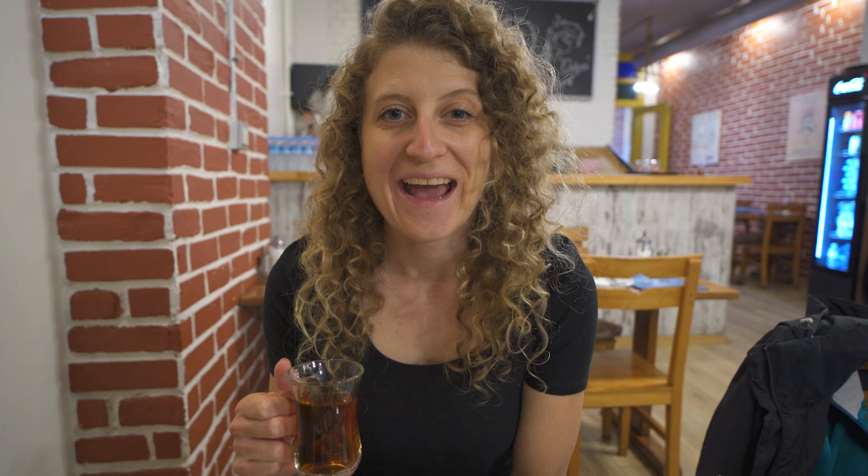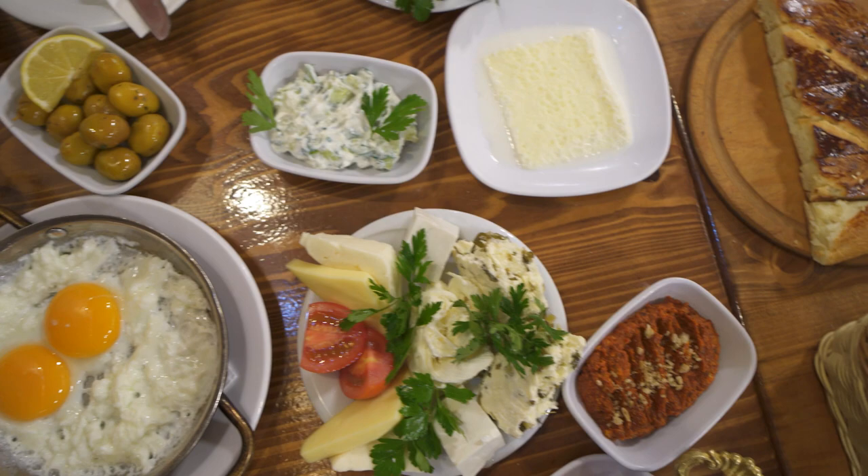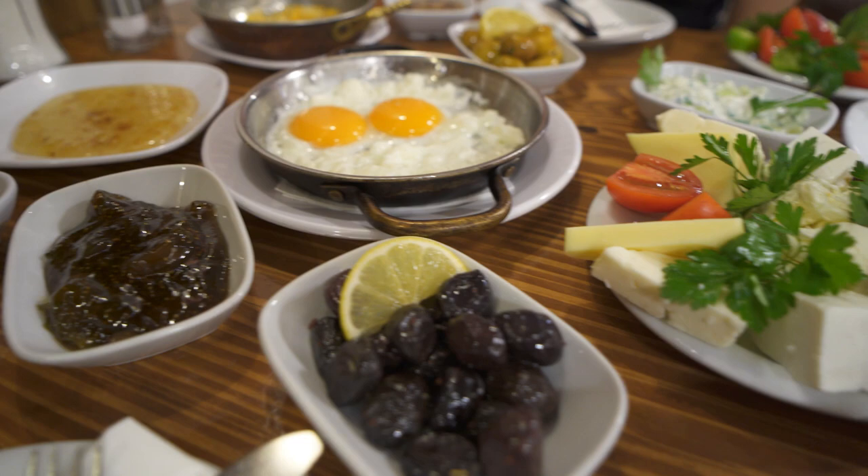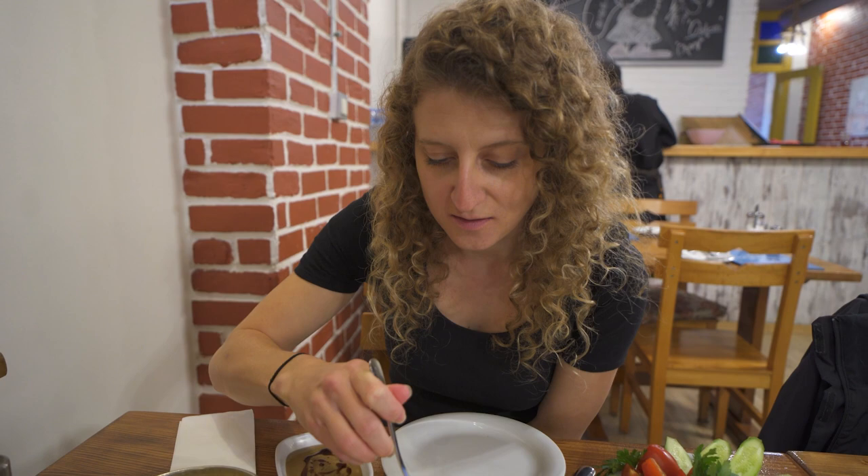Honey and cream! Eggs! Everything's just arrived and it looks amazing. It is such a huge spread of food. We've got a bunch of different varieties of olives, preserves, dips, the cream, the kaymak and honey — I'm really excited for that. We have eggs and cheeses. It looks like a massive spread so I can't wait to dig in.